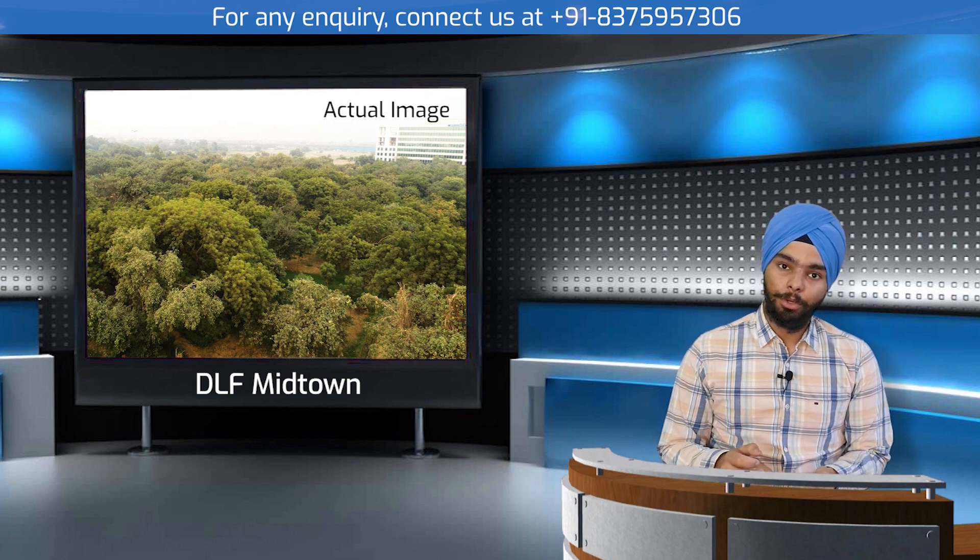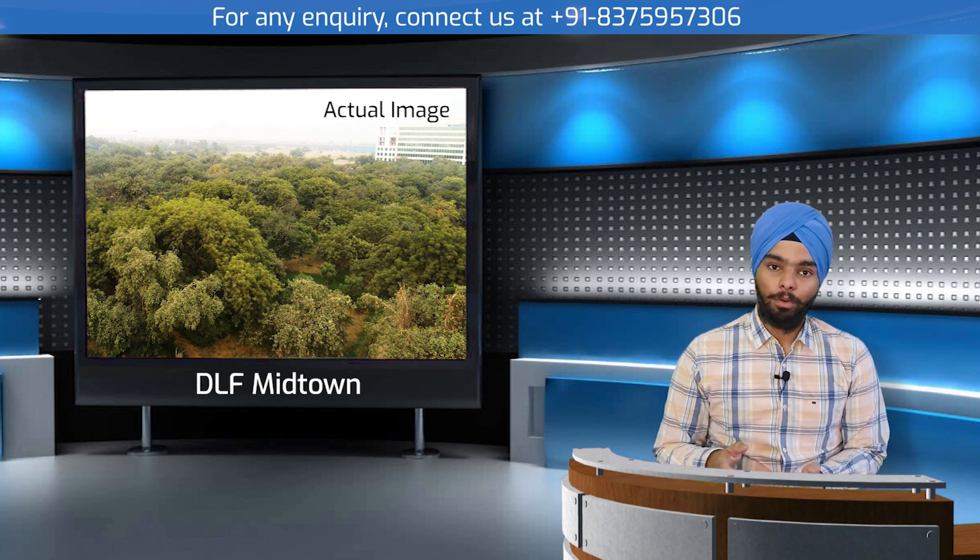The USP of this project is that it is surrounded by 128 acres of green area. If you go to any other project, you cannot find that level of green area anywhere. This is the unique selling point of the entire DLF Midtown development.